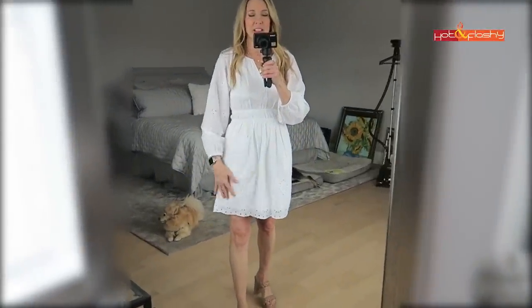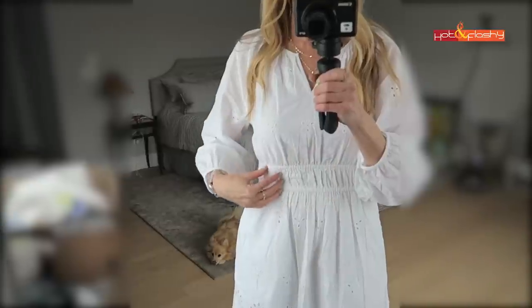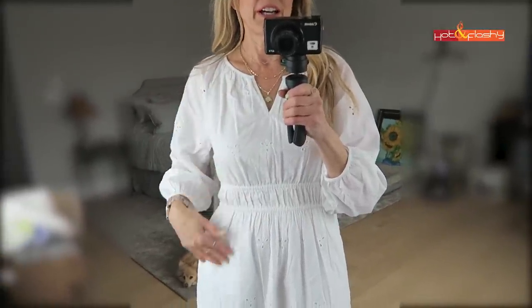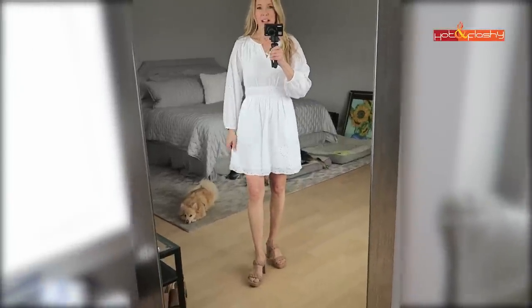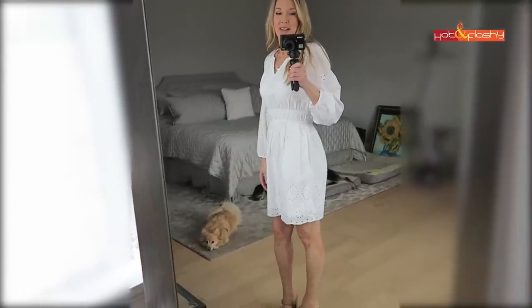This dress is from Target and it is just super sweet. It has pockets, it's fully lined, it is so nicely made. It's got an elasticized waist, a little notch V in the front, a lot of gathers, and the cutest eyelet lace long sleeves. It is really a very charming dress - this would have been perfect for my Greece trip last summer. Oh, it's so pretty, I love it.